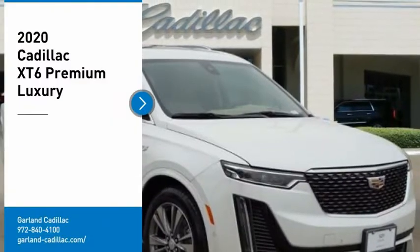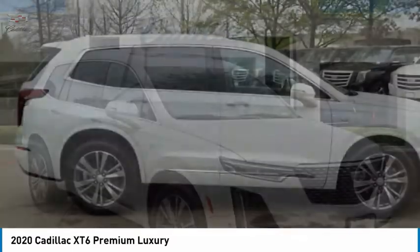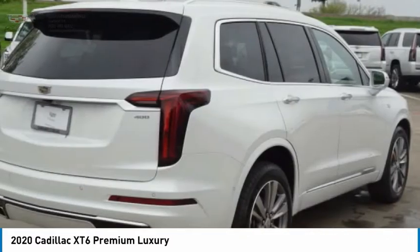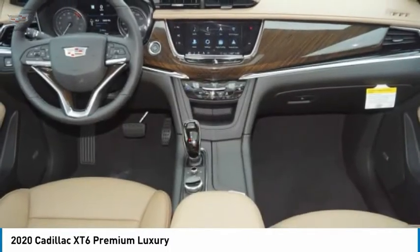We are pleased to show you the 2020 XT6. The Cadillac XT6 crossover maintains the luxury you expect from a Cadillac with the additional functionality that third-row seating provides. Here are some of this vehicle's great options.